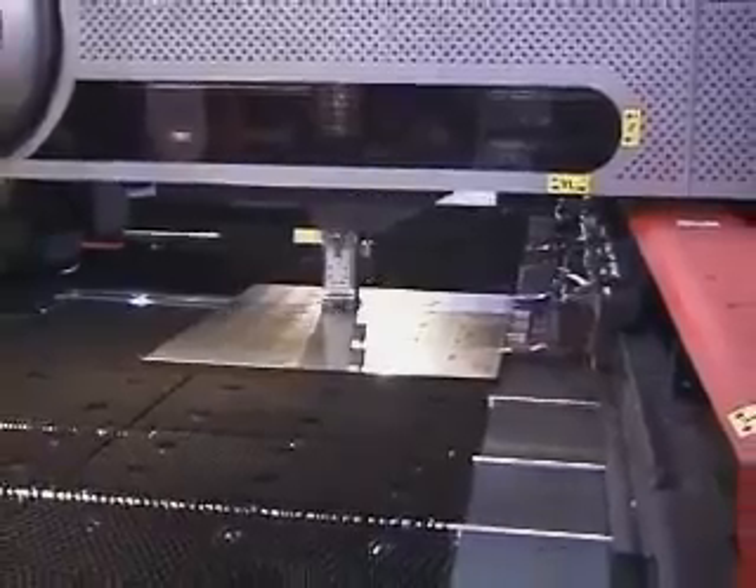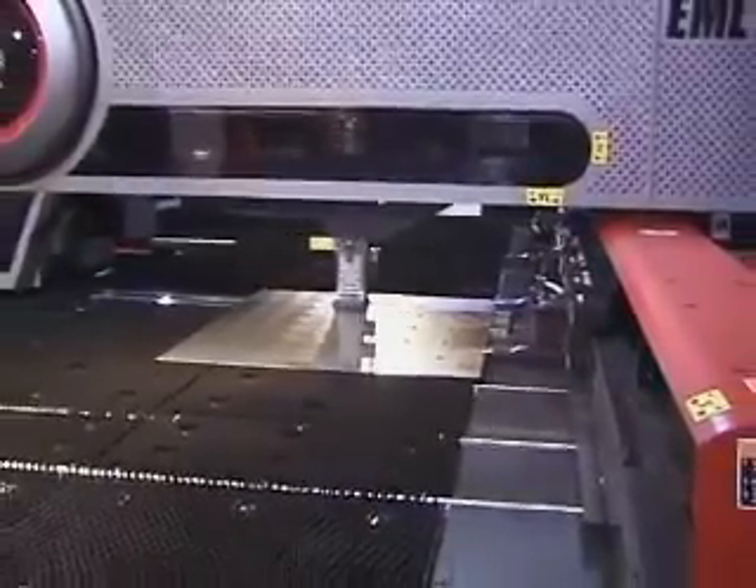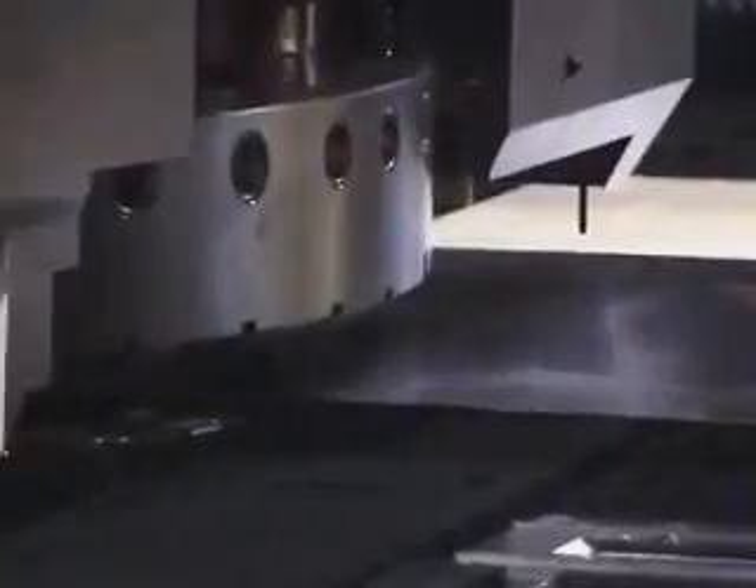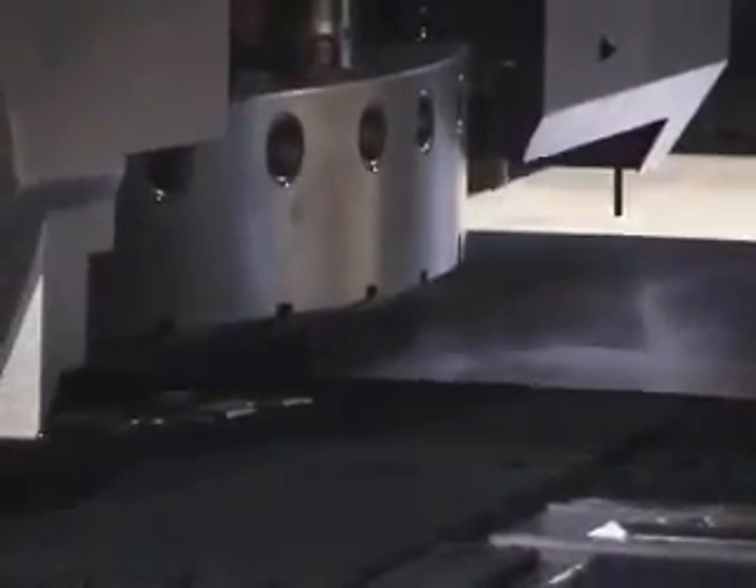Between 1991 and 2006, Amada sold nearly 1,000 punch laser combination machines. Now with the advent of the EM punching technology, new potential has been brought to life for combination machines.